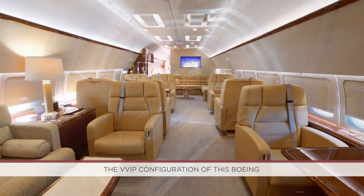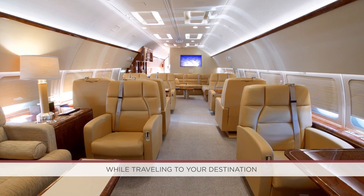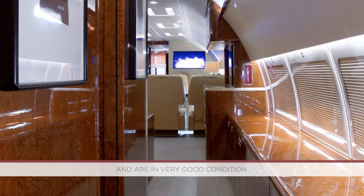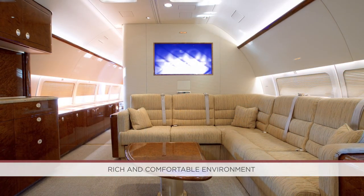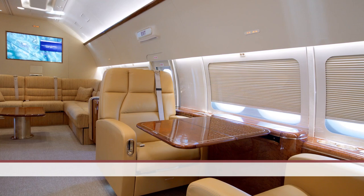The VVIP configuration of this Boeing allows for unparalleled comfort while traveling to your destination. The interior cosmetics were installed in 2008 and are in very good condition. The color palette provides a warm, rich, and comfortable environment. The next owner will not need to undertake a complete interior refurbishment to fly in comfort and style.